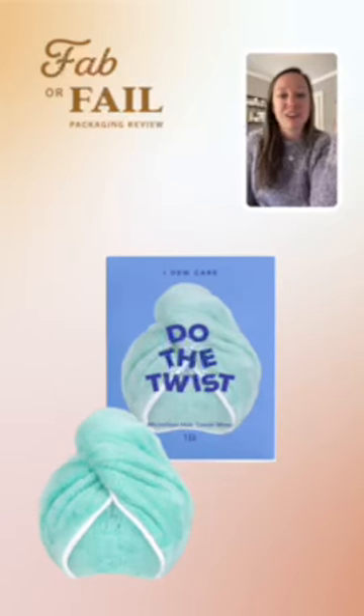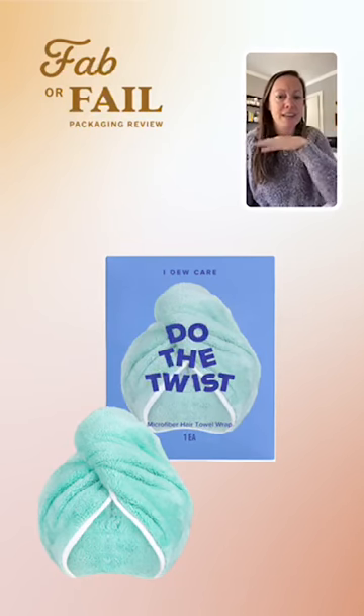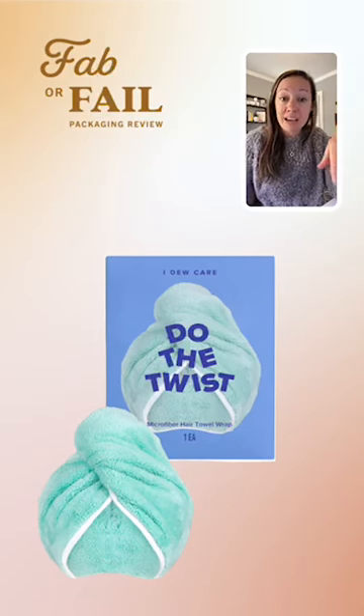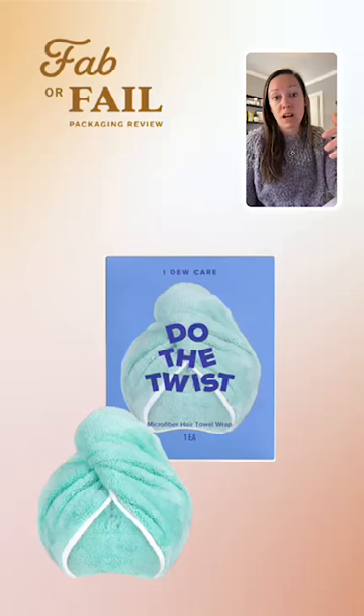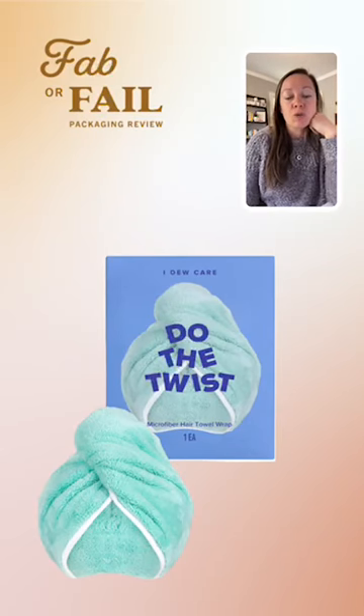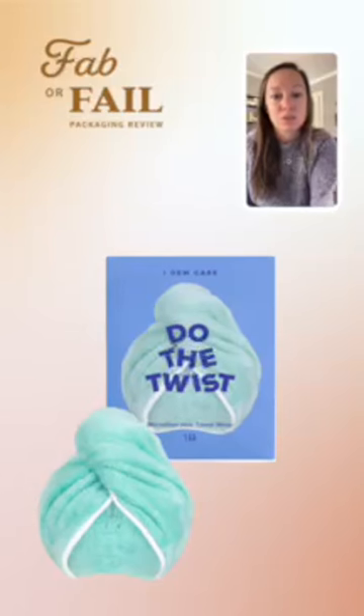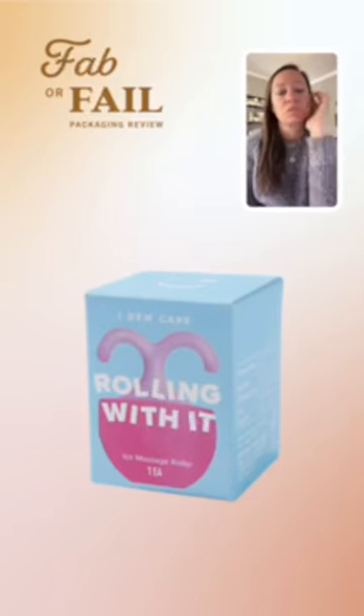The next example I pulled was 'Do the Twist.' I love this package design — they've included the product image in a way that adds context and shows how the product is used without adding extra elements. They could have shown the towel flat, but instead they've wrapped it up as you'd wear it on your head. For anyone who wraps their hair to dry it, you immediately recognize that towel turban, so it becomes really obvious and adds context for the packaging.